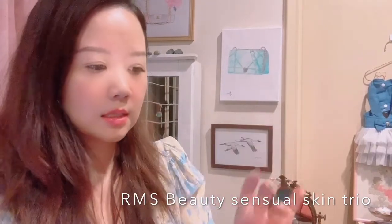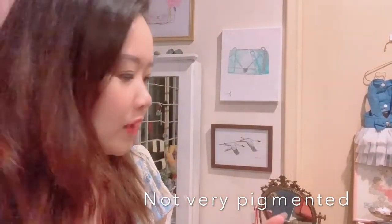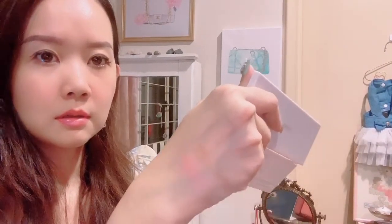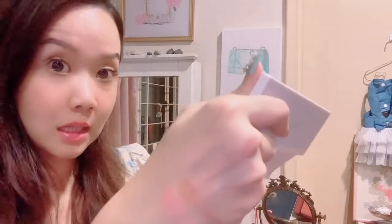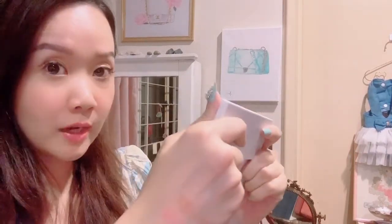So here's the bronzer, the highlighter, and the blush. It doesn't look like it's very pigmented, but I guess I'll just try it out and see. The highlighter — putting it here — it's not very in your face, not so pigmented. I'll see how it goes, but this is my first product from the brand. I've always wanted to try it since it's heavily touted as clean beauty and it's a favorite of many makeup artists and models.